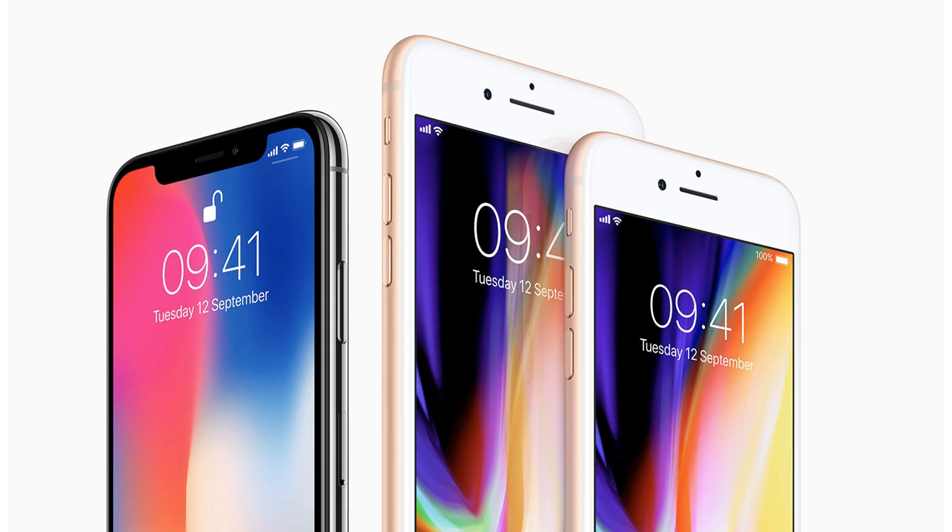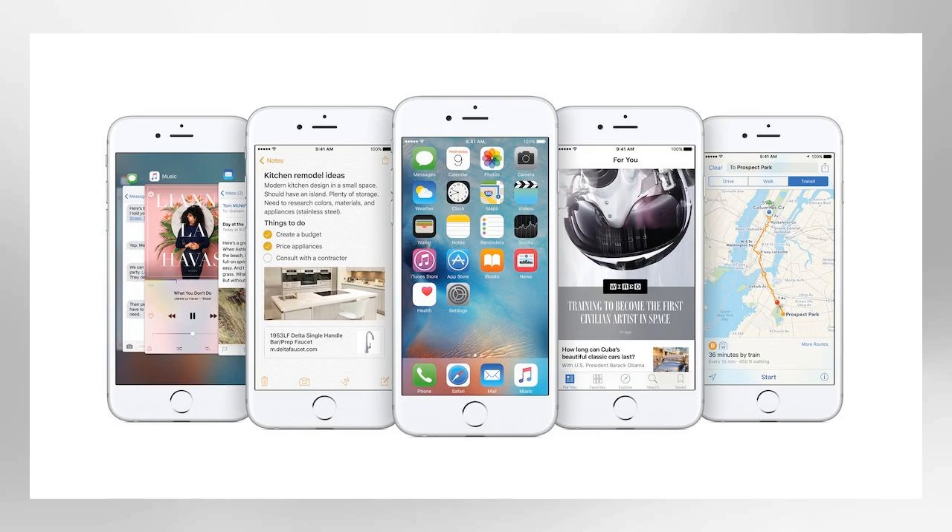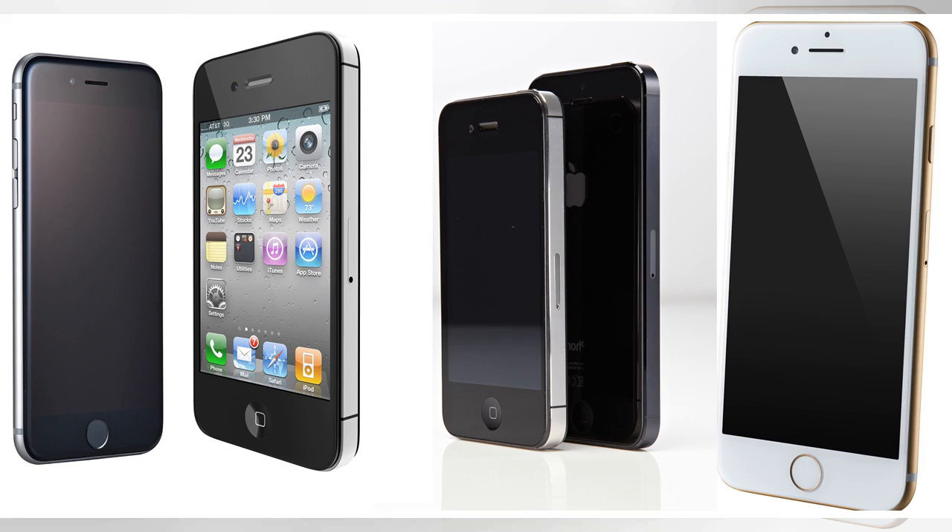Answer Q4: How many songs did Apple offer at the US launch of the iTunes Music Store in 2003? There were 200,000. Have a point if you're within 50,000. As of 2017, there are more than 35 million.